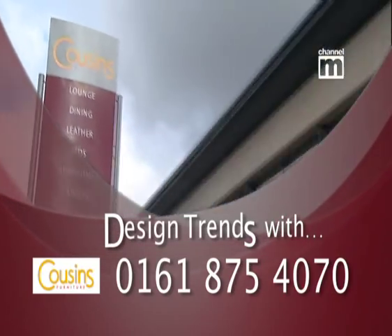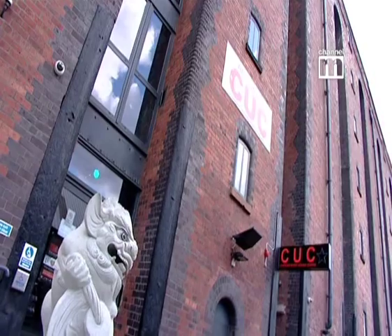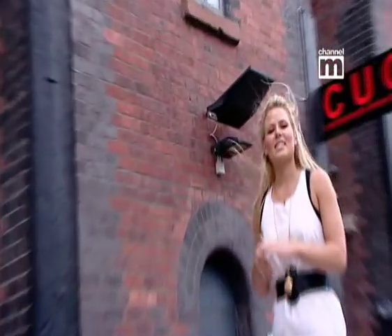Lighting with a contemporary twist. This design show in Liverpool coincides with the European Capital of Culture. Let's go inside and have a look.